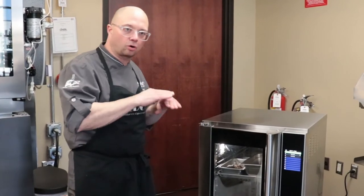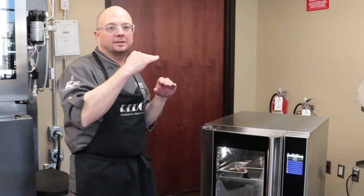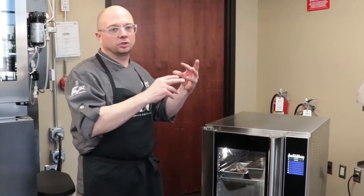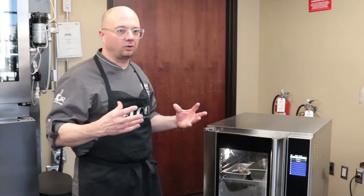That's all because this cabinet holds precise humidity. There's a humidistat in here controlling the exact humidity and the temperature of that humidity so that the food doesn't either get too waterlogged or dried out during an extended holding time.